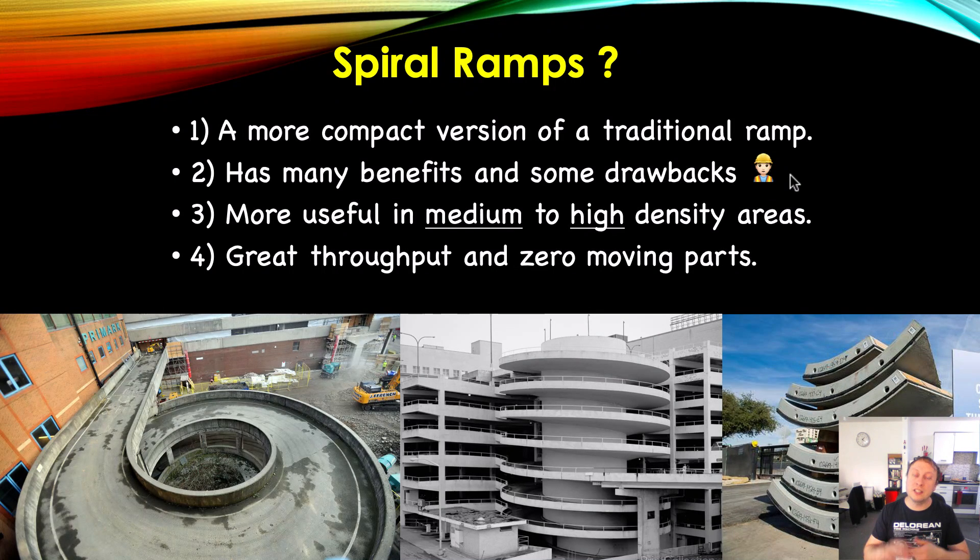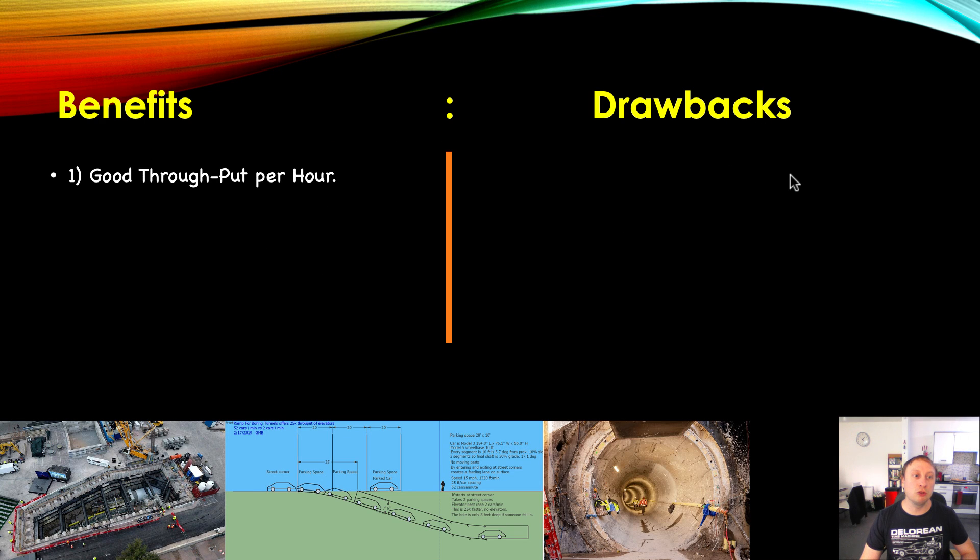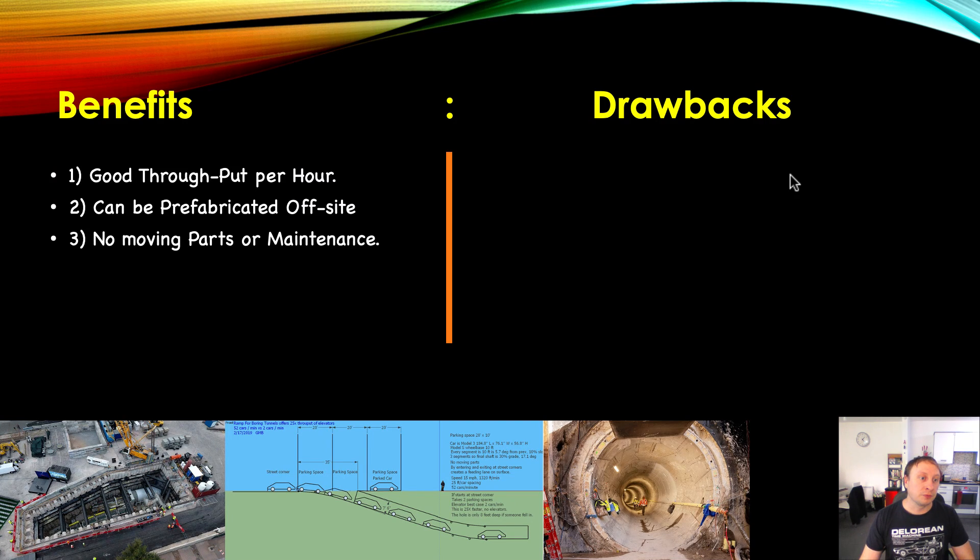It's great through parts, and most importantly, zero moving parts — unlike the elevators I've proposed in the past, our rack and pinion elevators, which definitely have a good use case just like spiral ramps. However, there is the potential for something to go wrong with that system. You've got 100 to 150 years of almost zero maintenance. Very good throughput per hour — we're talking many hundreds, if not thousands, of vehicles per hour. Can be prefabricated off-site using prefabricated concrete segments, ensuring high quality and a much quicker build process. Very cost effective to build.